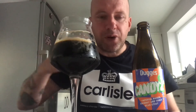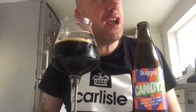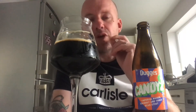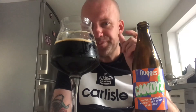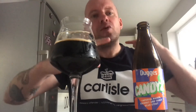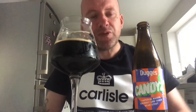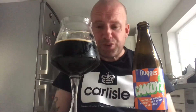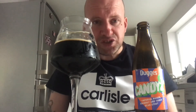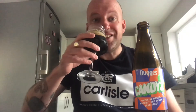A bit more of the fruits coming out now as I've taken the second sip. Yeah, and it's kind of like a roasted nut off the coconut on the finish, so it's going: coconut, fruit, coconut — going around a little cycle. Beautiful, beautiful stout.